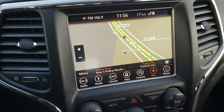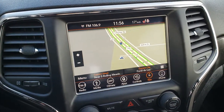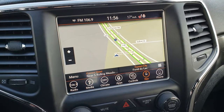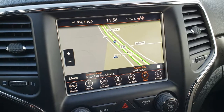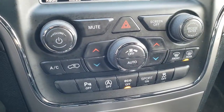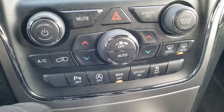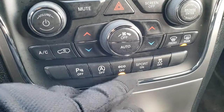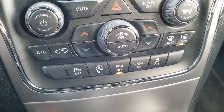It has the 8.4 4C radio, which gives you the factory navigation. It also gives you Android Auto and Apple CarPlay capabilities, AM, FM, and Sirius XM radio capabilities as well. Down here you've got your dual climate control as well as all your other climate controls. Backup sensors. This is your start-stop — you can turn that off. It has an eco mode, sport mode, and then stability control.